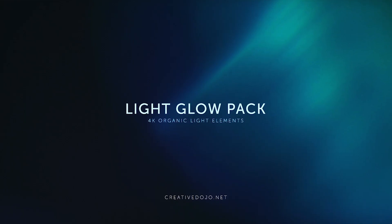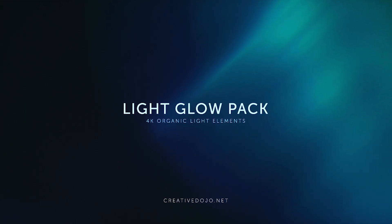The first thing I want to talk about is a shameless plug from the Dojo. We created a new product released this week called the Light Glow Pack. It's a pack of 28 4K light leaks and light elements, shot and filmed in 4K — so it's not digital. Really cool stuff you can use in your motion design or film. It's on sale for a limited time, so check it out at creativedojo.net.